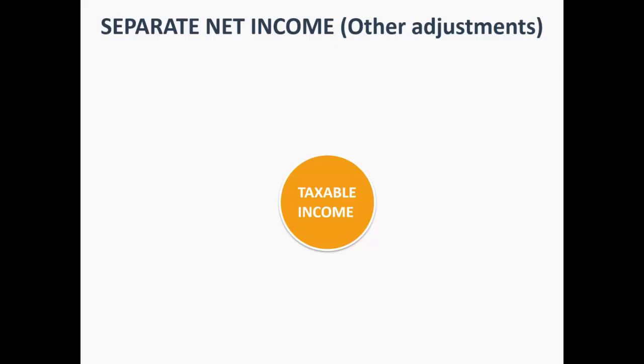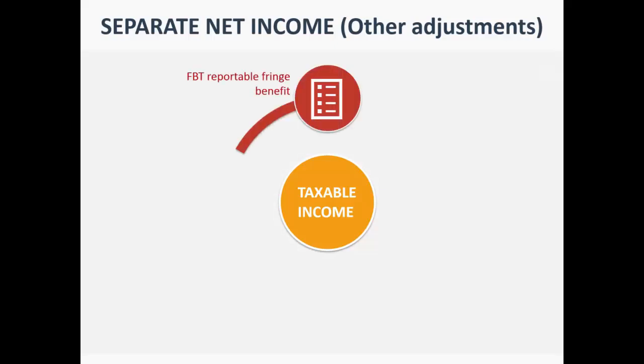However, it's never that simple. You also need to make adjustments to your taxable income to arrive at your 'separate net income', which is used for many things including your HECS debt and healthcare rebate. One adjustment is reportable fringe benefits — the amount shown on your PAYG summary for things like a car or travel concessions. People working for not-for-profit organisations who salary sacrifice up to around $16,000–$17,000 must add that amount back to their taxable income to make it fair.